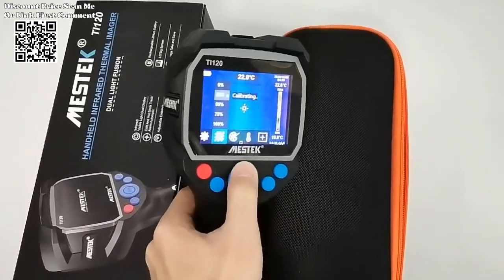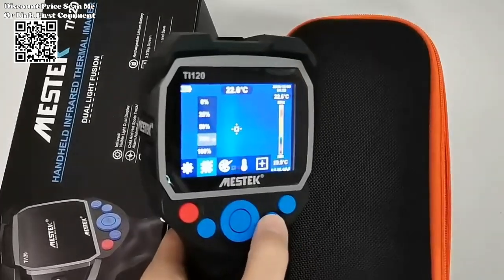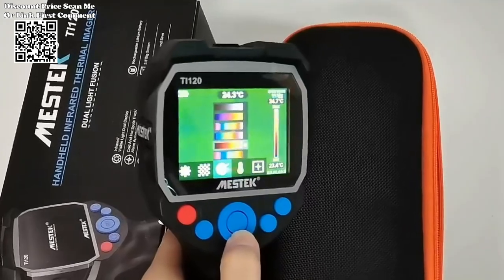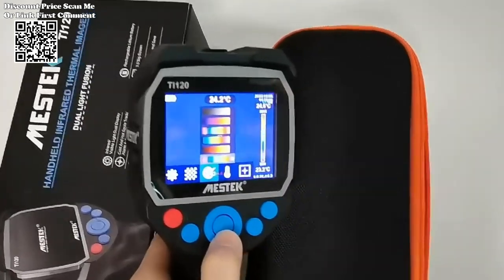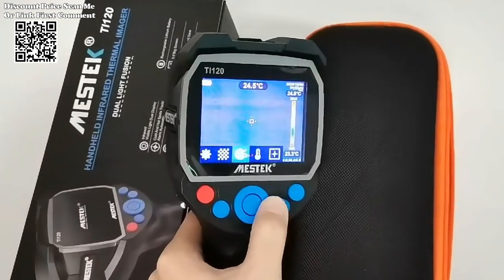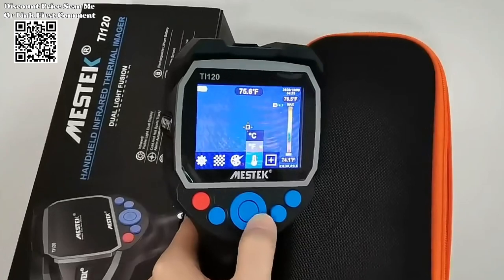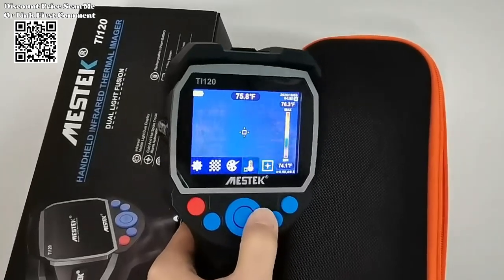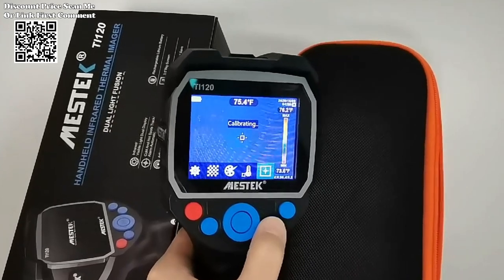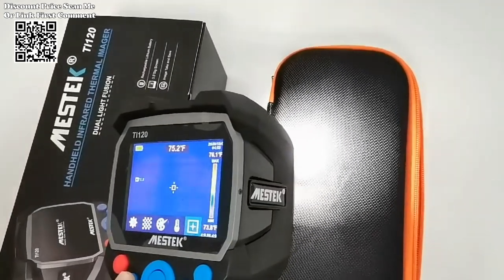This enhances the interpretability and usability of thermal images, resulting in more effective communication and collaboration among stakeholders. The versatility of the AliExpress Infrared Thermal Imager makes it suitable for a wide range of industrial testing applications, including floor heating systems, electrical maintenance, mechanical inspections, and more. Its robust performance and user-friendly design cater to the diverse needs of professionals across different industries, fostering productivity and innovation.